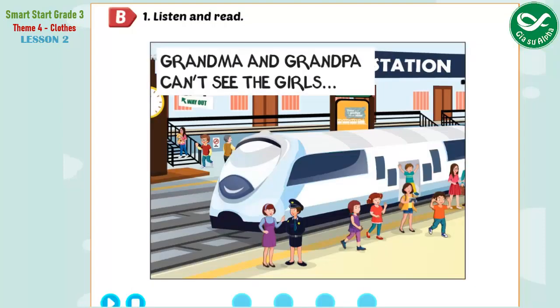B. 1. Listen and read. Grandma and Grandpa can't see the girls.